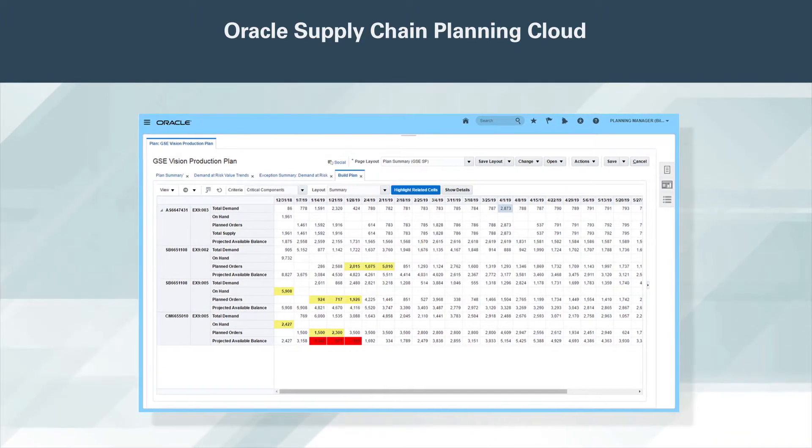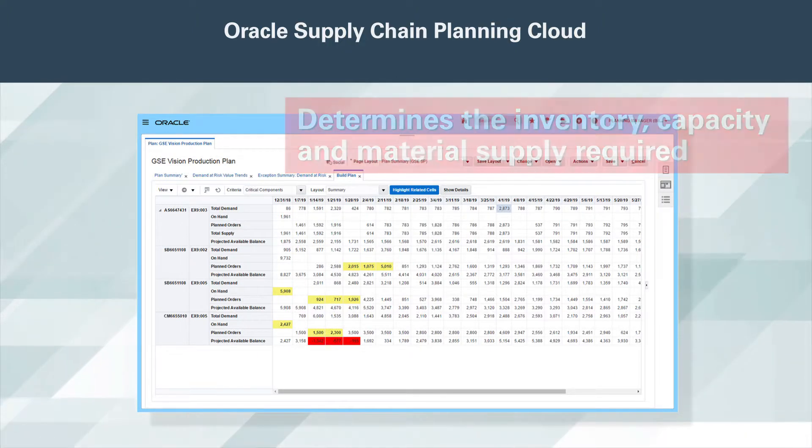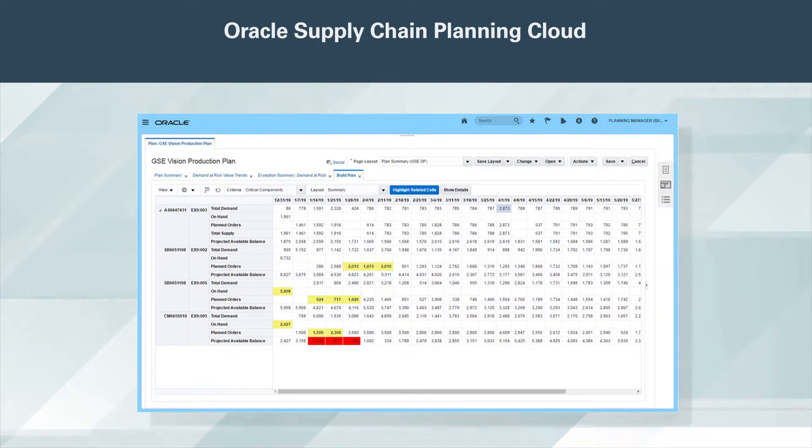As you refine your demand plans, Oracle Supply Planning Cloud determines the inventory, capacity, and material supply required. It plans, monitors, and responds to changes in real-time to reduce shortages while minimizing excess and obsolescence.